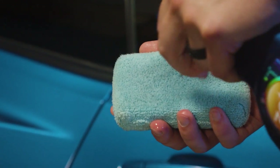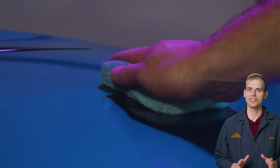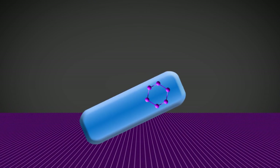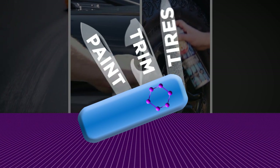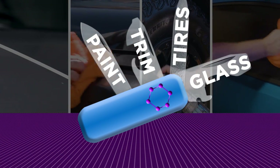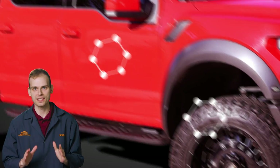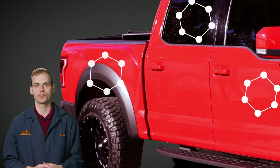At 303, we're all about using the latest and the greatest technology for our coatings. That's why we're all about graphene oxide. It's like the Swiss army knife of coatings, versatile and great for a variety of surfaces including paint, trim, tires and glass. We can even customize the chemical structure for specific products for different parts of your car.